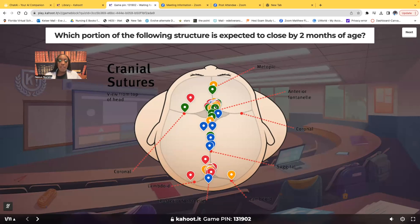Now this fontanelle up here, this is the anterior fontanelle. That one you expect to close around 12 to 18 months, but by 18 months it should be closed. So the anterior fontanelle should be closed by 18 months, but back here the posterior fontanelle should be closed by two months.